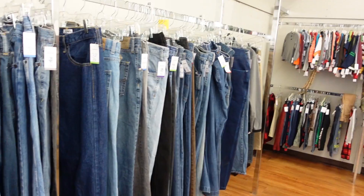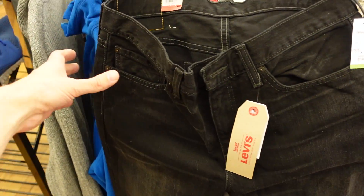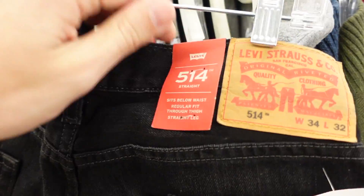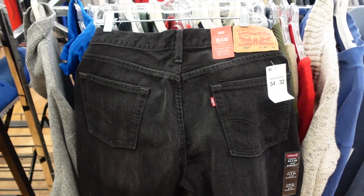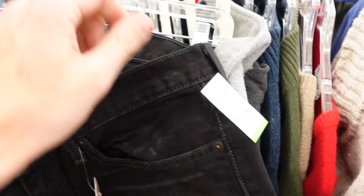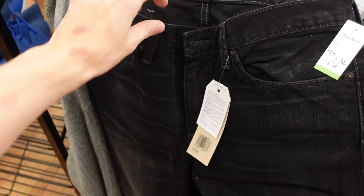Alright, store number two — Goodwill. I was just looking down the jeans aisle and ended up coming across a pair of Levi's 514 jeans. These are brand new with the tags, as you can see right there. I don't pick up a ton of Levi's, however when they're brand new they're going to be fast sellers, so I'm going to go ahead and snag this at 8 bucks and turn it into an easy 40.